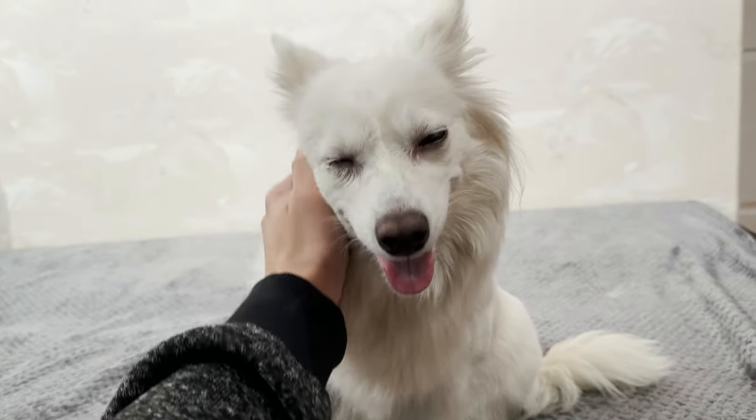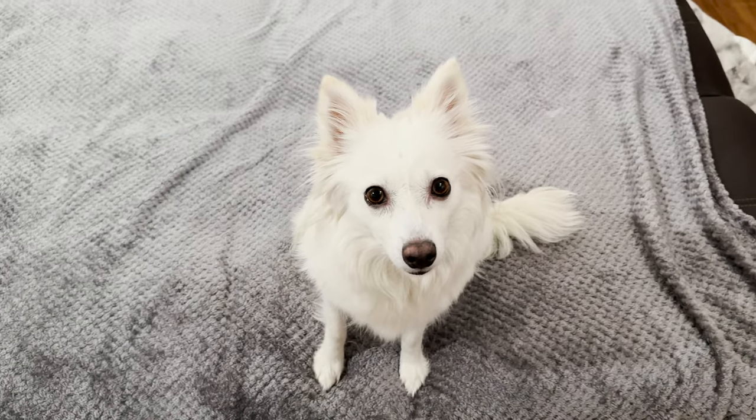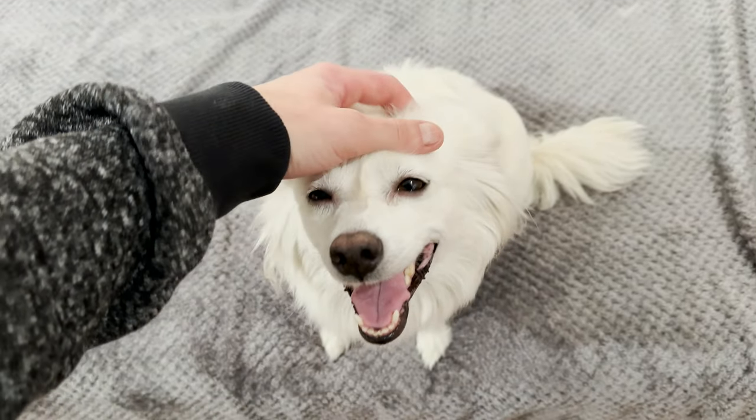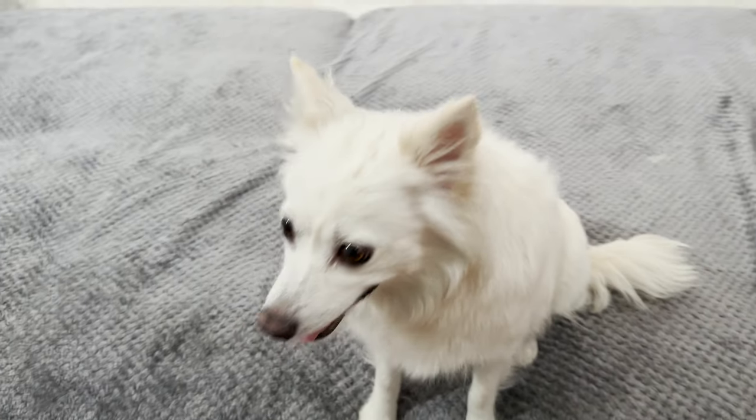5 girls and 3 boys. Currently, the puppies are just about 6 weeks old and they're already eating wet and dry puppy food, along with regular drinking water. Now, you may ask yourself, how do these puppies look like?